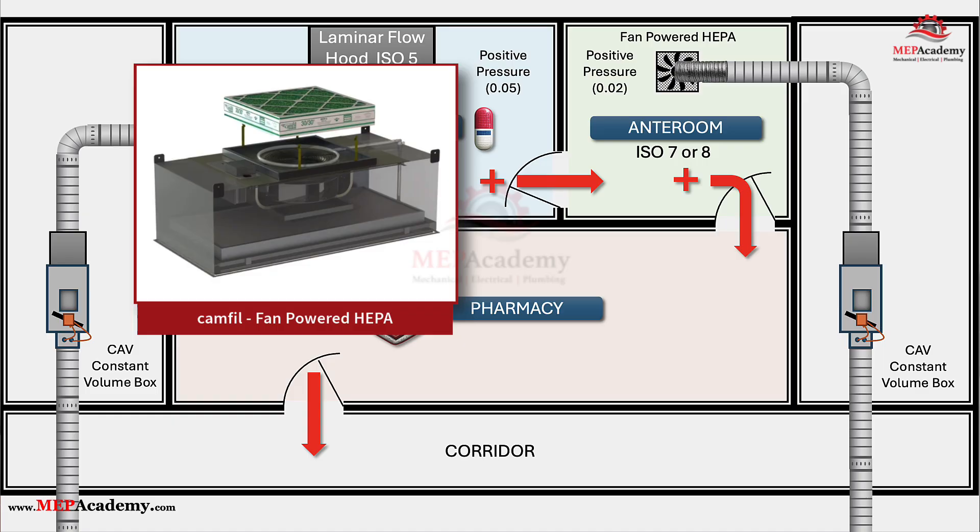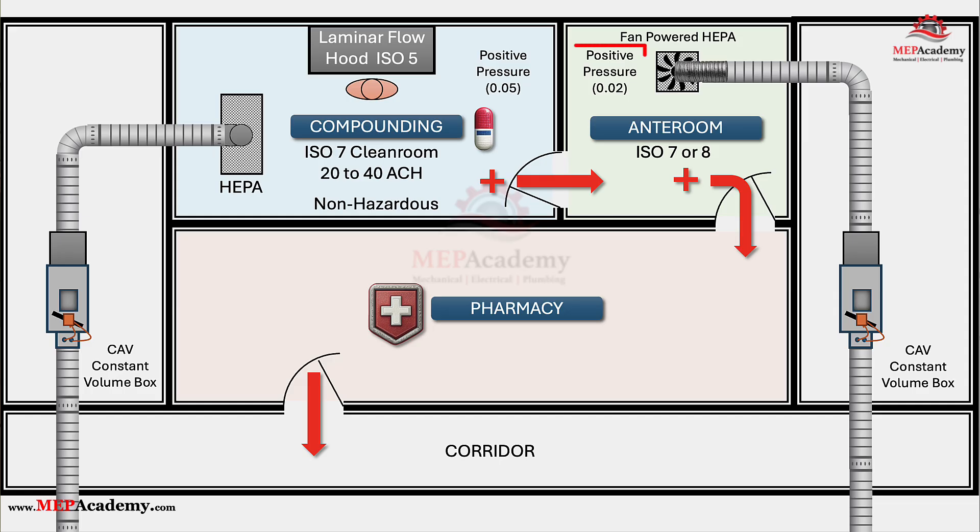From an HVAC perspective, the anteroom is like a pressure dam. It's designed to keep contaminants out of the next room by maintaining slightly higher air pressure, so clean air moves forward into the pharmacy, not the other way around.